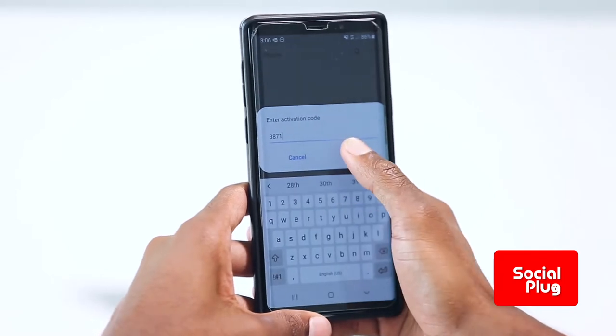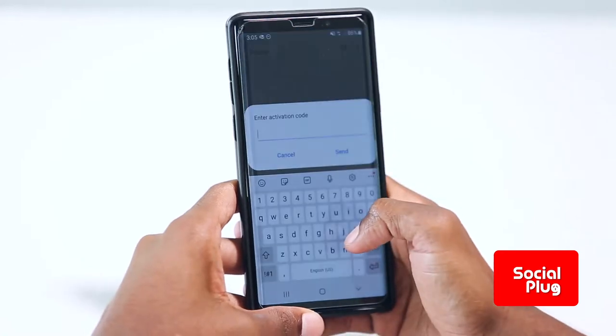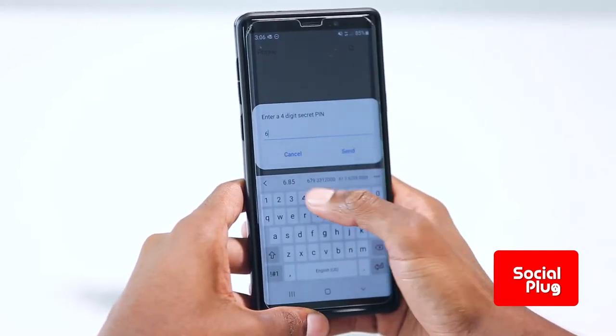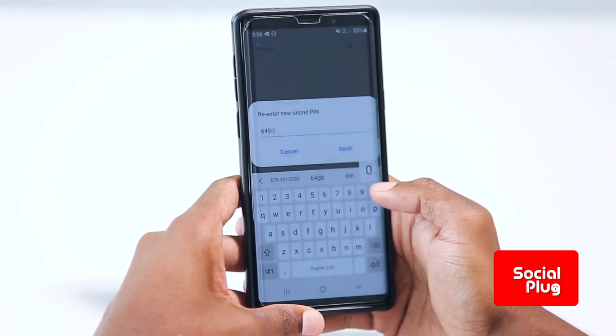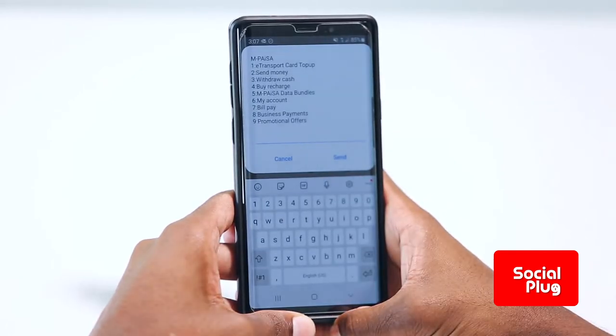Once you request a code, a four-digit code will come to your mobile phone as a text message. Dial star 181 hash again, choose option 2 to activate your account, and enter that four-digit code. It will then prompt you to create your own secret password for M-Paisa, which you use every time you do a transaction. That secret PIN should not be given to anybody under any circumstances — it protects your account. The PIN can also be changed at any time using the change password option in the menu.